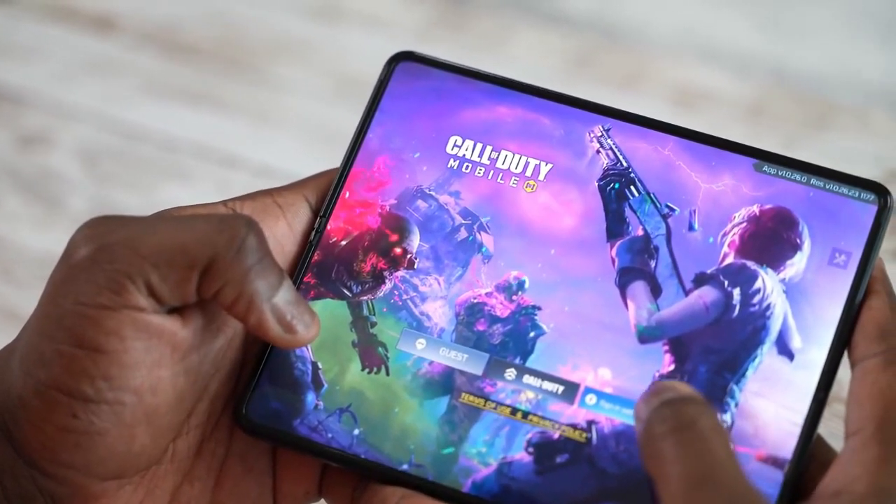Samsung is finally doing it. Hey, what's up guys, welcome back to the channel, hope you're all doing well.